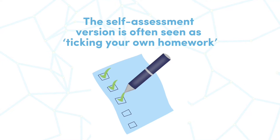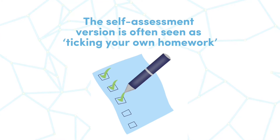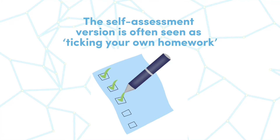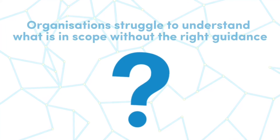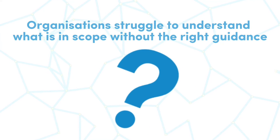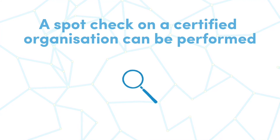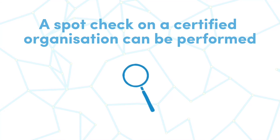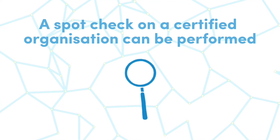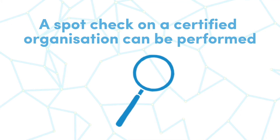The self-assessment version is often seen as ticking your own homework, which means organisations don't always get as much value out of the certification process. Organisations can struggle to fully understand what's in scope without the right guidance. Spot checks on certified organisations have started to be performed, which can lead to certifications being revoked if the questionnaire was answered incorrectly.